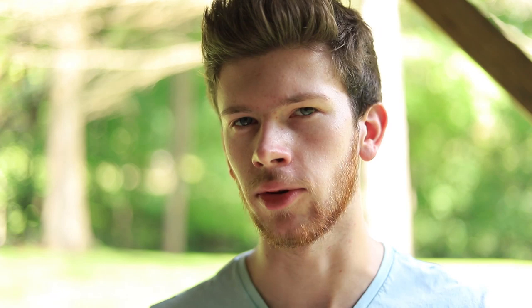Before we actually get started with the review of this scent, if you're new here to the channel, don't forget to hit that subscribe button down below. Also turn on post notifications and like the video, so these new videos show up in your newsfeed and it helps me out in the long run.